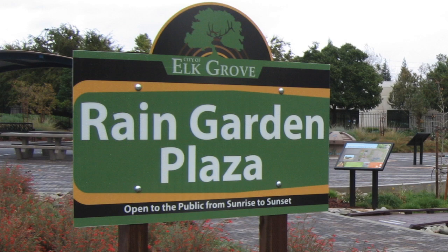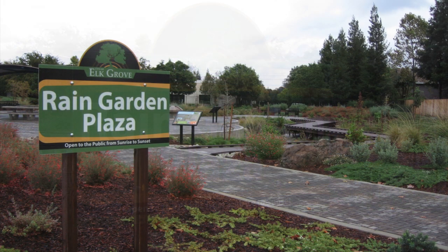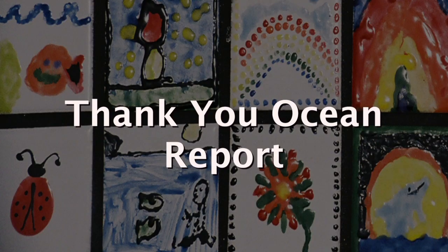Elk Grove is a community located just south of Sacramento, California. They've created a rain garden benefiting the community, wildlife, the environment, and, believe it or not, the ocean, which we'll discuss on this edition of the Thank You Ocean Report.